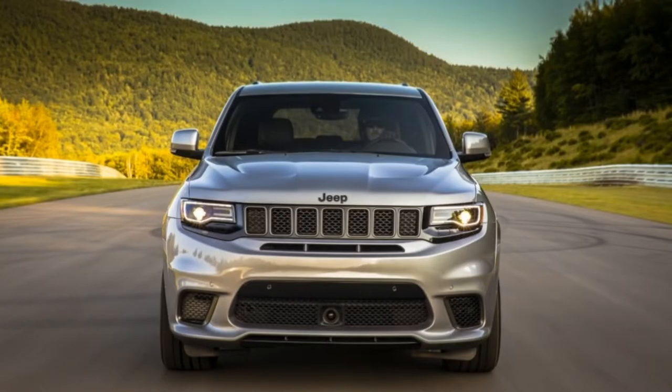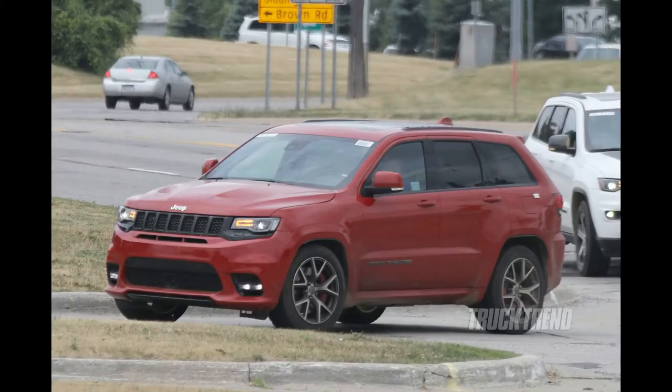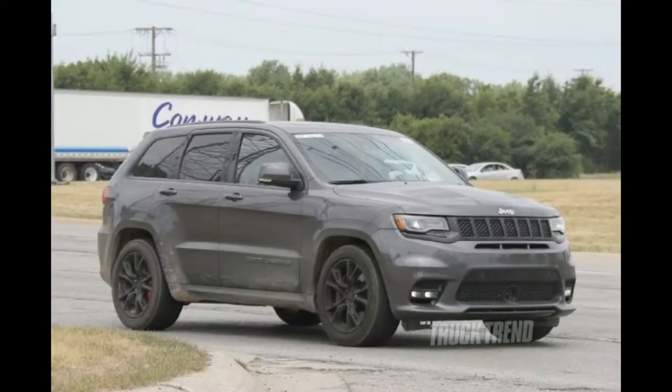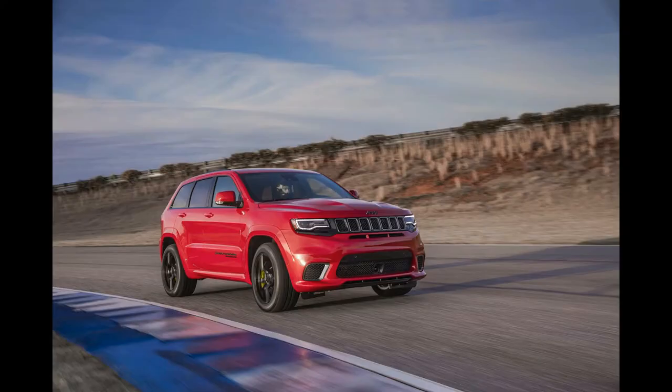Fitting that engine meant reworking the internals extensively, even compared with the previous range-topping Grand Cherokee SRT, which featured a 461bhp, 6.4-liter Hemi engine — which seems sensible by comparison. The Hellcat V8 has never needed to send power to all four wheels; that, combined with the packaging constraints of the Grand Cherokee, meant SRT had to extensively upgrade and rework the transmission, rear drive shaft, CV joints, and differential. There's plenty of extra cooling too.